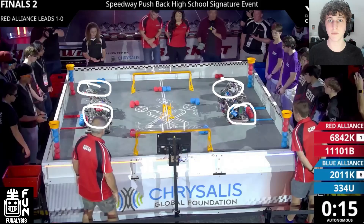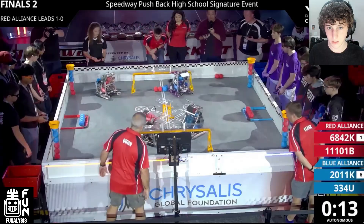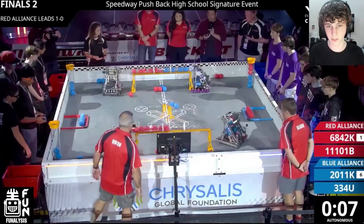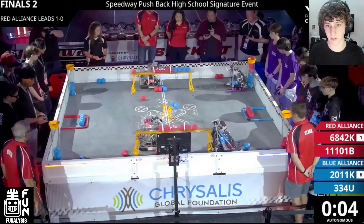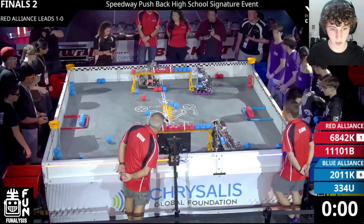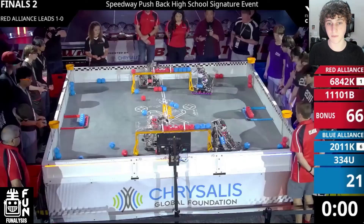The most important aspect of the Red Alliance's strategy is actually their autonomous, so we're going to watch this autonomous period and see what makes their autos so crucial to their success. At first glance it doesn't really seem like the Red Alliance is doing anything too special. It's a pretty basic seven-block auto that uses their preload, the three blocks that start here, and then the ones that start in their match loader.